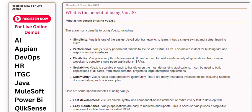Community. Vue.js has a large and active community. There are many resources available online, including tutorials, documentation, and code examples.